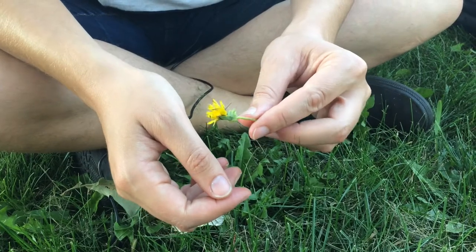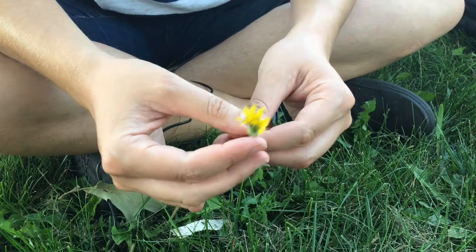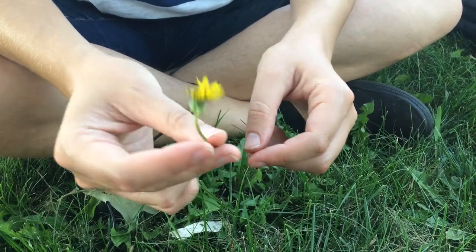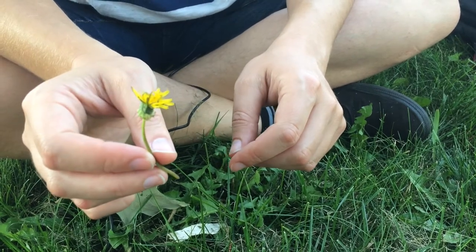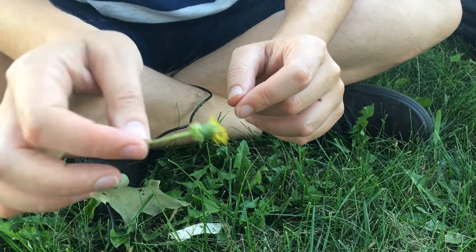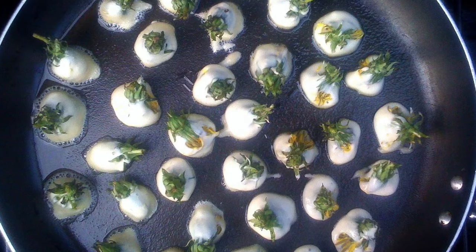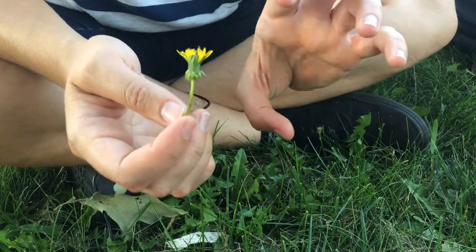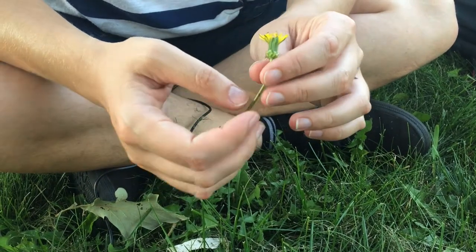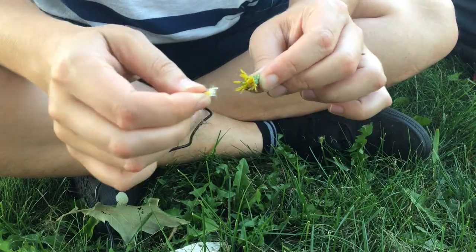You could just eat the flower like this, pop it into a salad, or just pop it in your mouth. But if you want to get a little more creative, you can make fritters. Basically you pick them off like this, make a batter — kind of a pancake batter consistency — dip it in, and deep fry it. It creates something kind of like a glorified funnel cake. Sounds very fancy but tastes like something you'd get at the state fair. Really good.